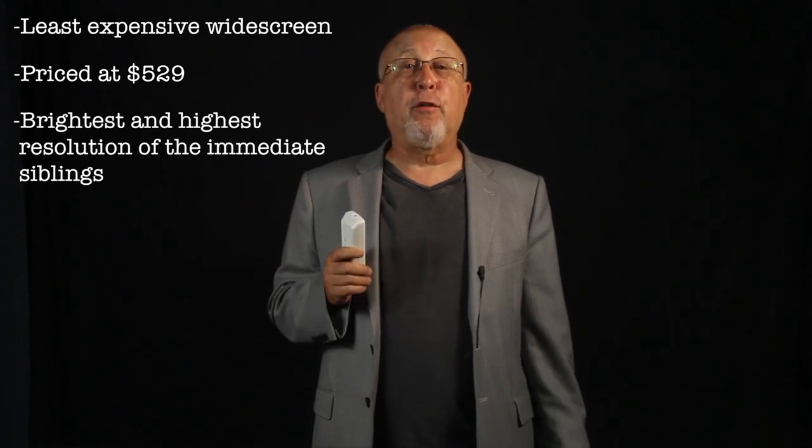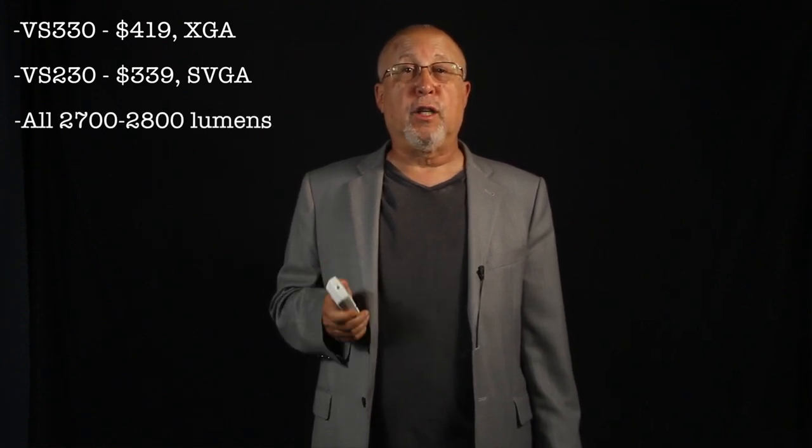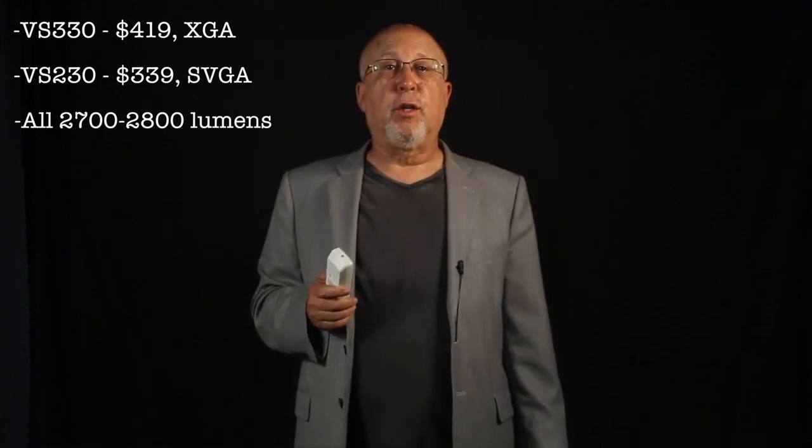Considered a particularly affordable road warrior's machine. There's also an XGA VS-330 at $419 and a true entry-level SVGA — that's 800x600 — VS-230 at the $339 price. All are essentially the same brightness. Note that there are also two 4,000-lumen VS projectors priced from $799 up. For that, you get high brightness as well as a zoom lens with a lot more range and bigger sound.